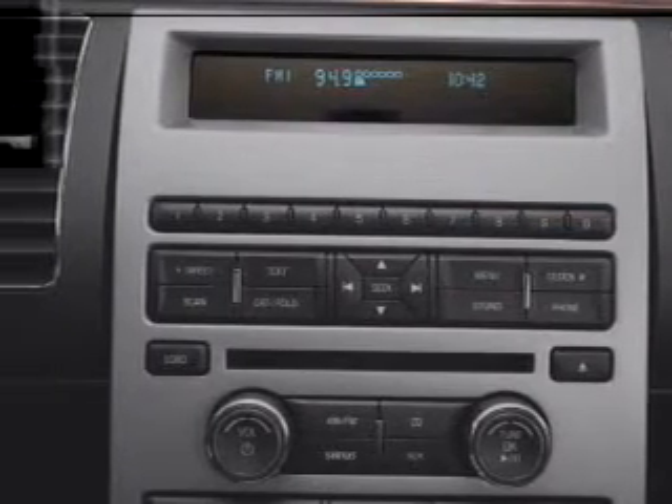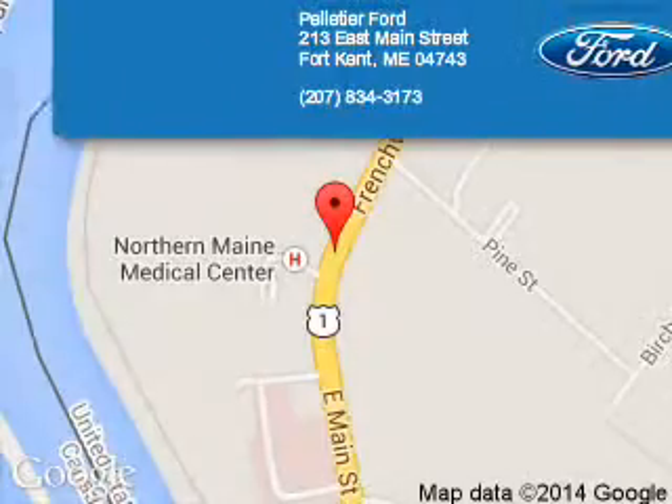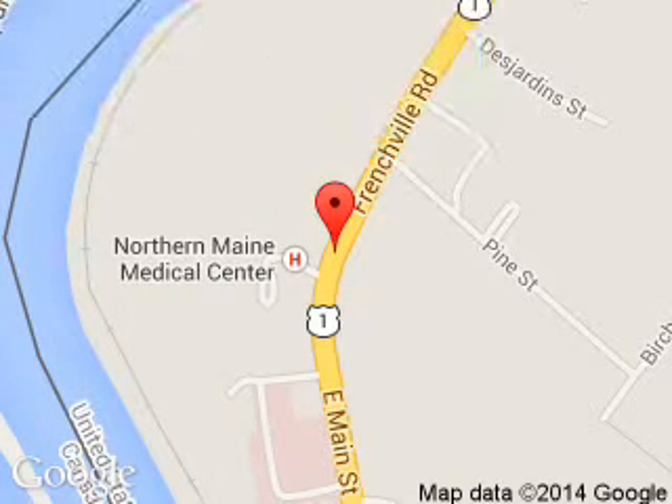Great quality at a great price. Call or click to contact us today. Pelletier Ford is dedicated to doing everything possible to ensure that the experience you have selecting your next vehicle is a pleasant one.